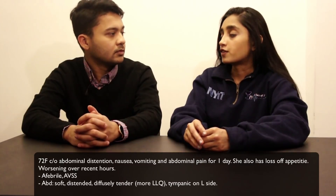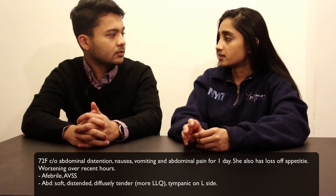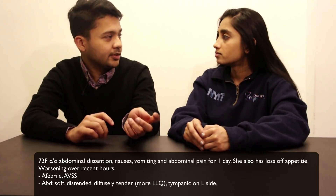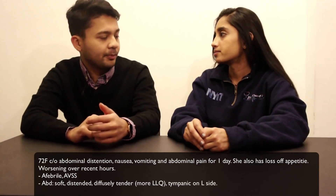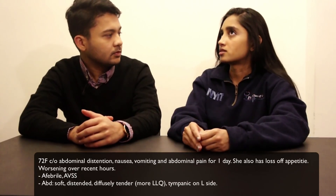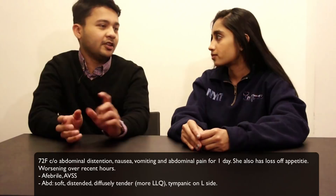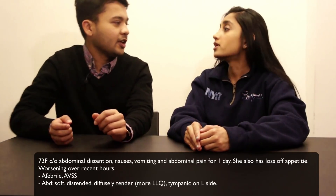On physical exam she was softly distended. Before getting into the exam — is she post-op by any chance? No, this is the first time we're meeting her. Well, she had C-sections, but nothing recent or anything like that. Initially it sounded like an ileus.